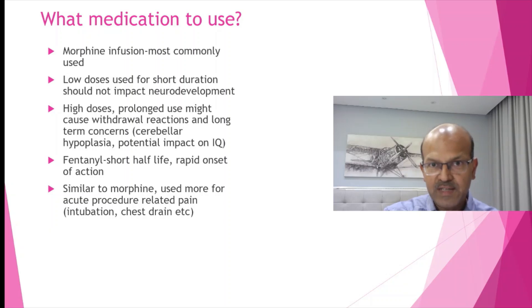However, the NeoPain study as well as other research has shown that high doses if prolonged might cause withdrawal reactions and long-term concerns, especially cerebellar hypoplasia and potential impact on IQ.